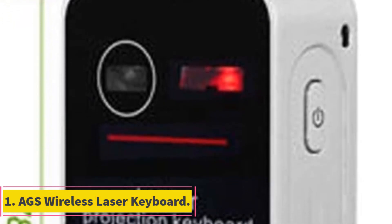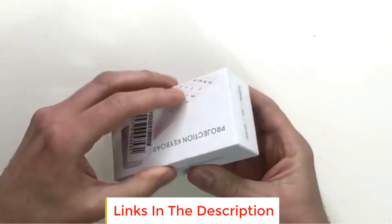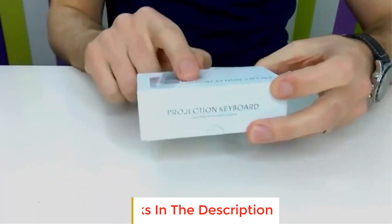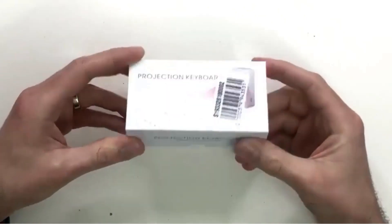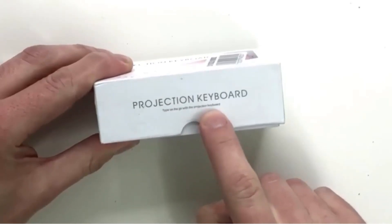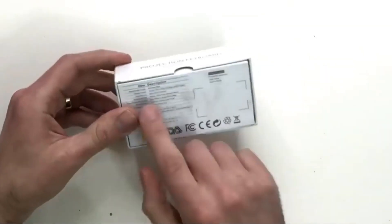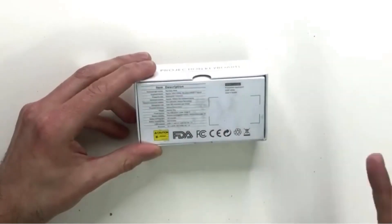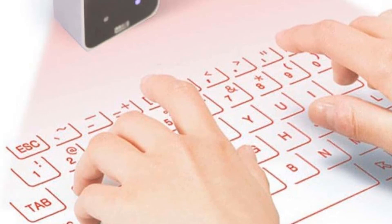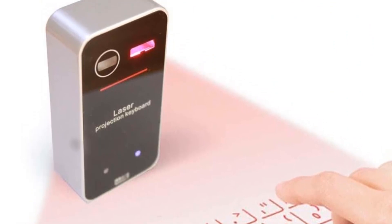Number 1. AGS Wireless Laser Keyboard. The AGS Wireless Laser Keyboard is a versatile and convenient input device designed for devices with Bluetooth capabilities, compatible with Windows, iOS, Android, and Mac OS. Its standout feature is the laser projection keyboard, making it easy to pair with your iPhone, iPad, smartphone, laptop, or tablet. The keyboard follows the familiar English QWERTY layout for user convenience. It boasts compatibility with various Bluetooth-enabled phones, notebooks, and tablet PCs, offering a seamless typing experience across a variety of devices, making it a practical and adaptable solution for users who require a portable and wireless keyboard.